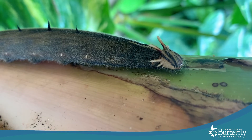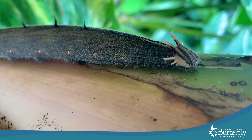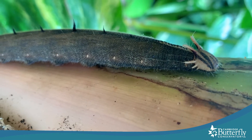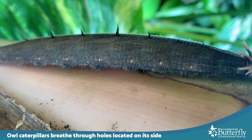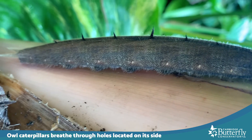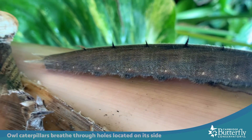All of those white dots on each segment of its body, down near the legs on the opposite side of the spikes — those are actually its breathing holes. Those are called spiracles, and that's how caterpillars breathe, with air going in and out of the spiracles.